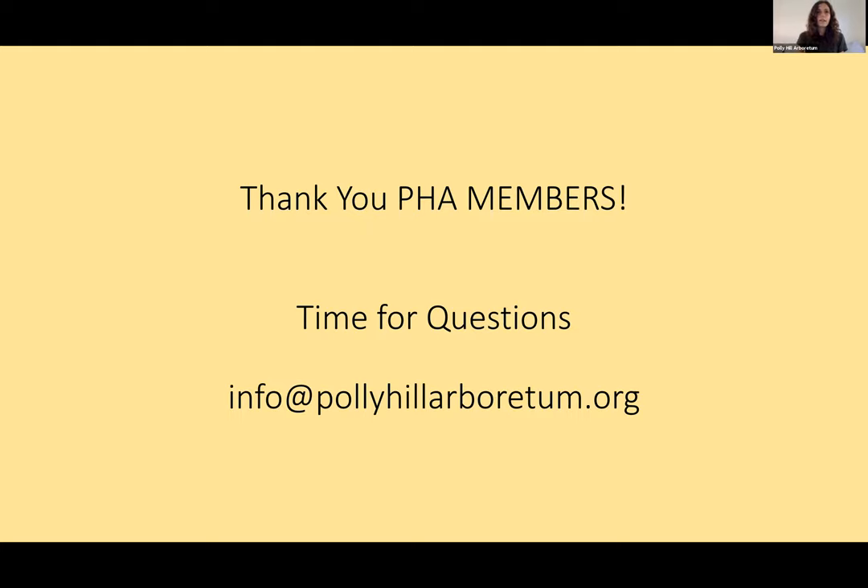Question: Will you have any evergreens? Yes, we have a few. We have a really nice arborvitae not favored by deer that arrived today. We also have the typical Green Giant arborvitae, and a few broadleaf evergreens including some rhododendrons and other things.